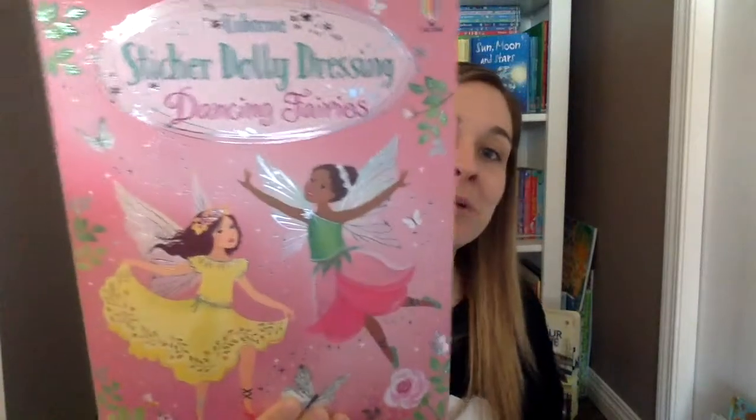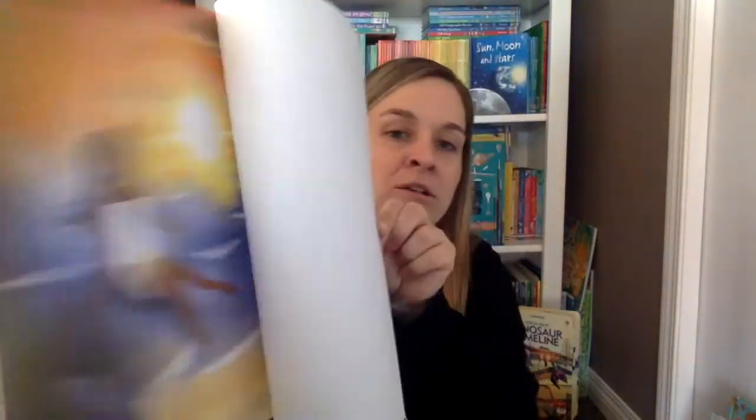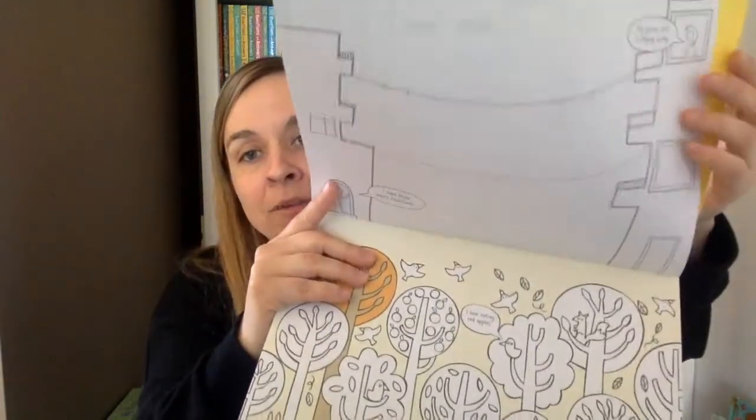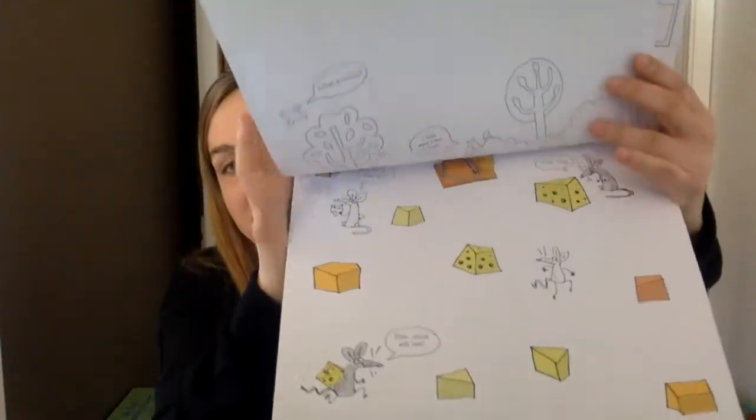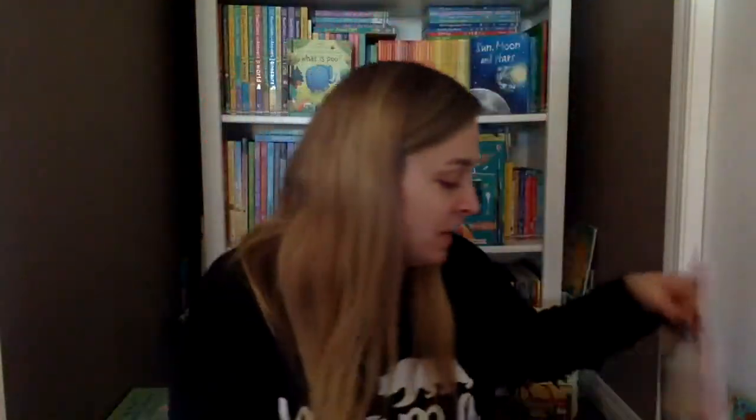We have a new sticker book in the Sticker Dolly Dressing series — this is Dancing Fairies. It's not reusable but super fun; there are lots of stickers you can put on to dress the fairies. We also have a new drawing and coloring pad. Some of you might know this isn't actually new — we do have it already in full size, but they've just reprinted it smaller and made it double-sided so there is no wasted paper. On the back side of every sheet is another very similar sheet. So you can add more color, add more detail, make your own pictures — lots and lots of sheets. Super fun, great for Easter baskets or if you have lots of kids and want to share it.